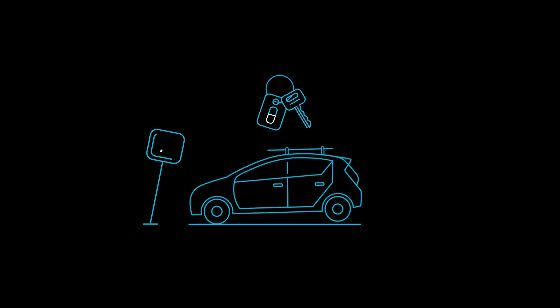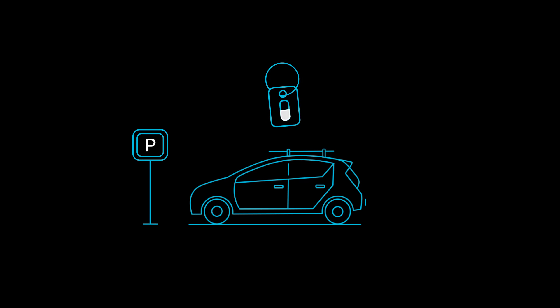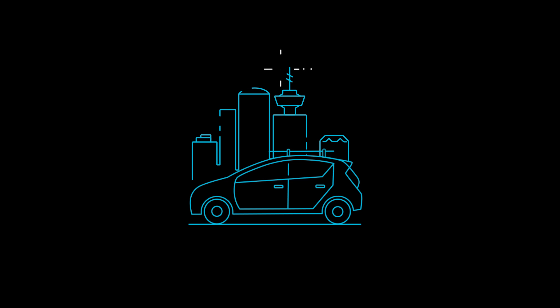You'll also find a key fob in the glove box. If you want to make a stopover without giving up your EVO, just lock the car with the key fob. You can stop over anywhere and for any amount of time.